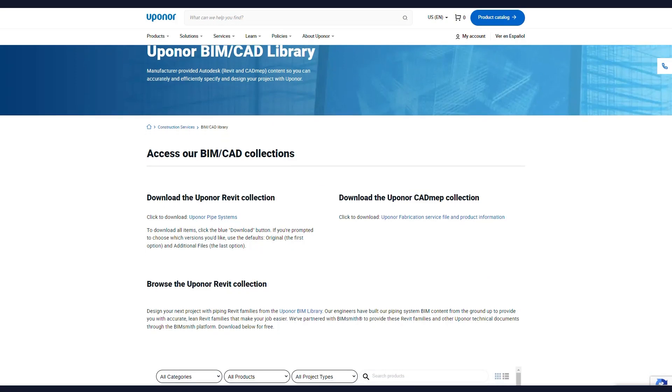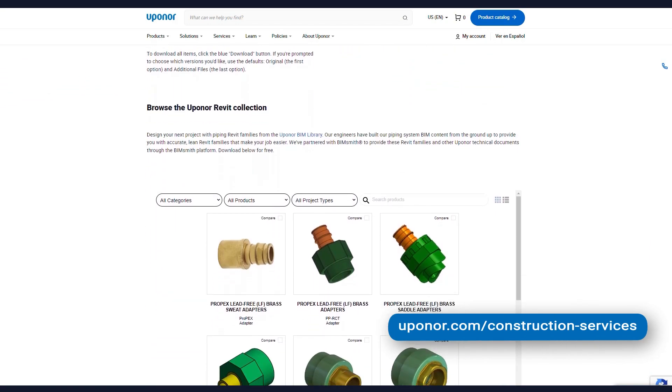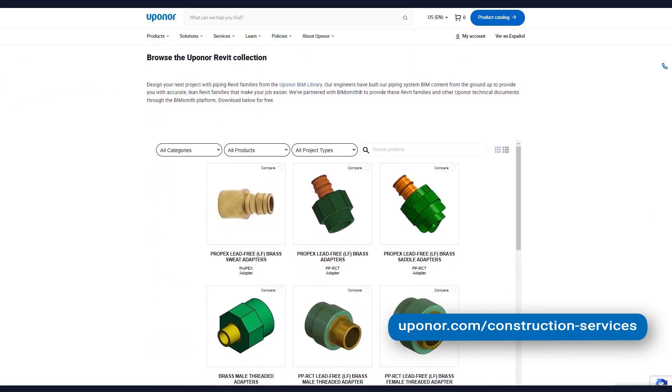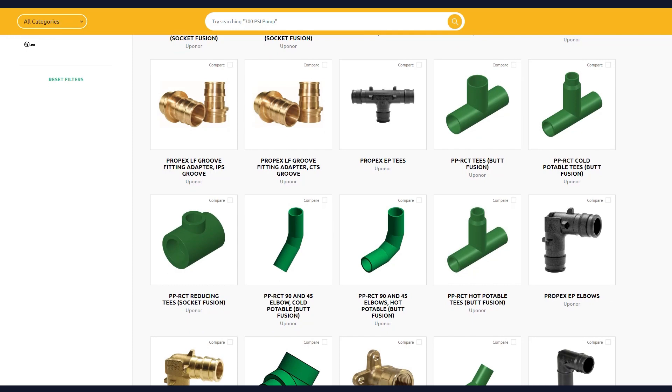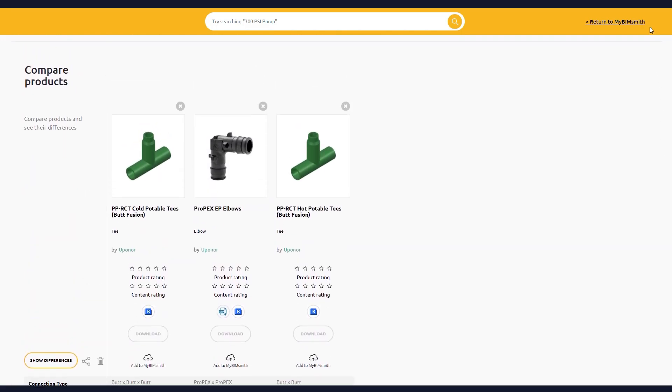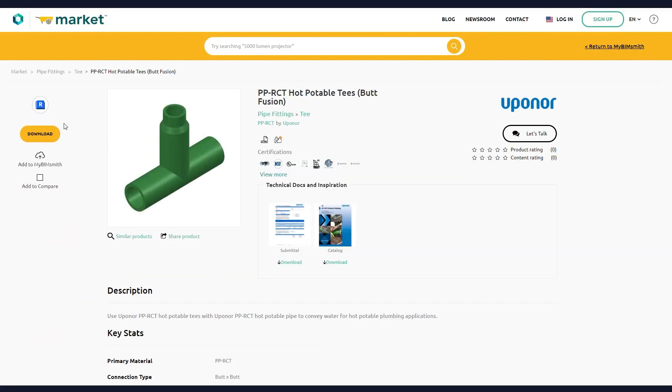You can find the Uponor suite of BIM resources at uponor.com/construction-services, or on bimsmith.com/uponor. Browse through leading Uponor polymer piping products, such as large diameter PPRCT or PEX, easily compare side by side, then download for free to use in your BIM project.